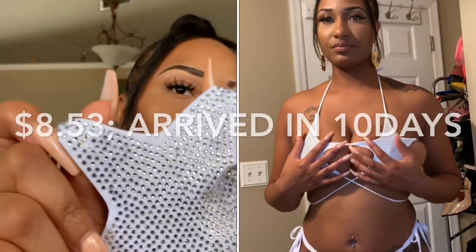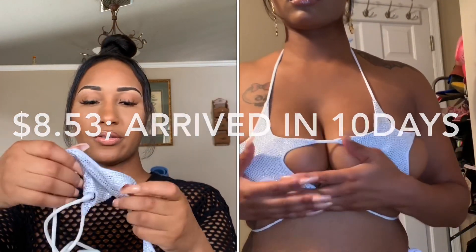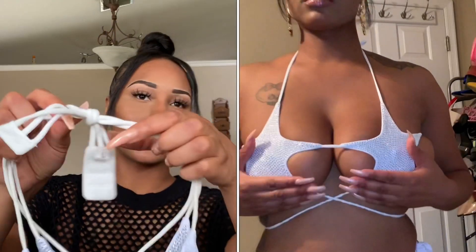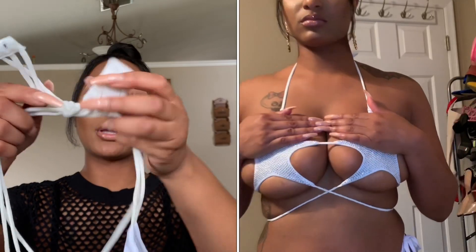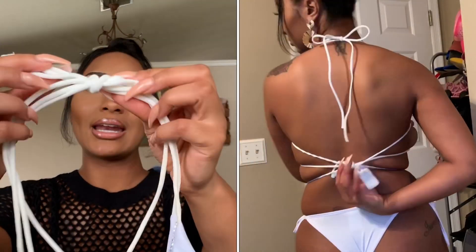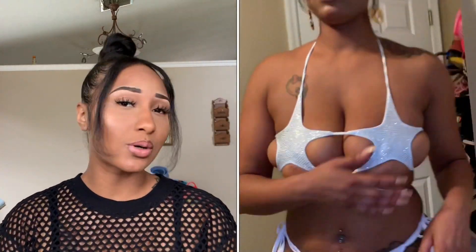Okay, this was a fail — can we all say fail together? It has glitter stars to cover up your ta-tas. I got the bathing suit in a large and I should have gotten a 2X. It has bra straps but they were too far apart — too big around the bra strap part but too small around the chest — this would not hold up my girls at all. The bottoms were fine though — just silver bottoms that tie on the side, super cute if it would fit.